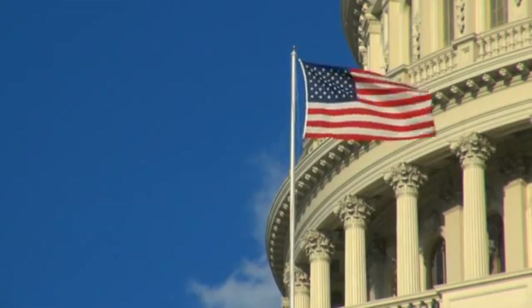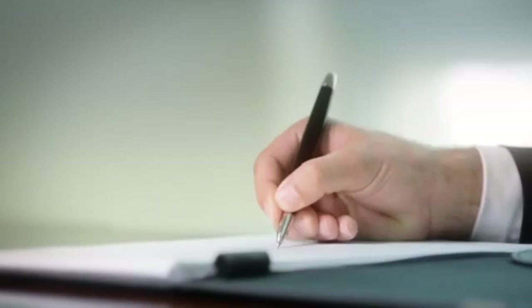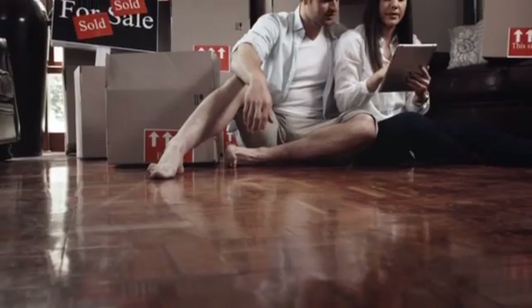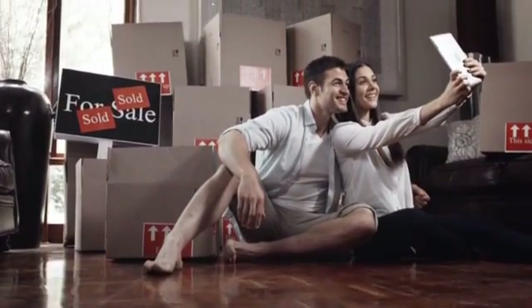Did you know that recently many new federal regulations have been put in place, making current mortgage processes extremely cumbersome? Regardless of your experience buying a home, Town Mortgage of the Carolinas has the knowledge and expertise to guide you through the process so your loan closes on time.